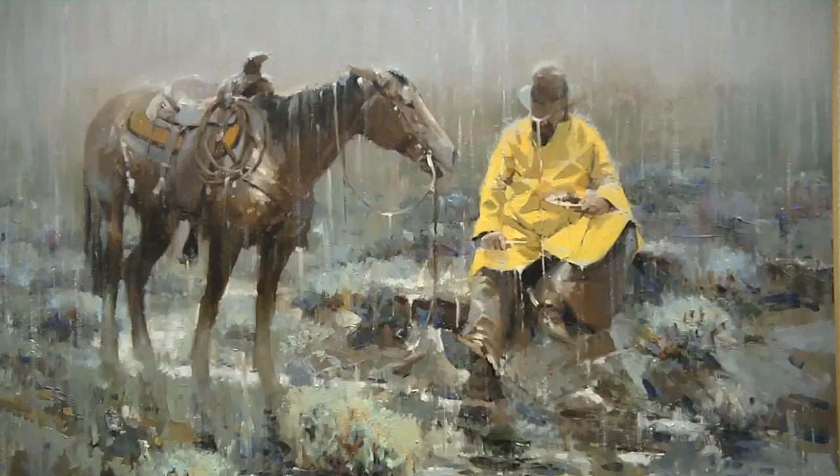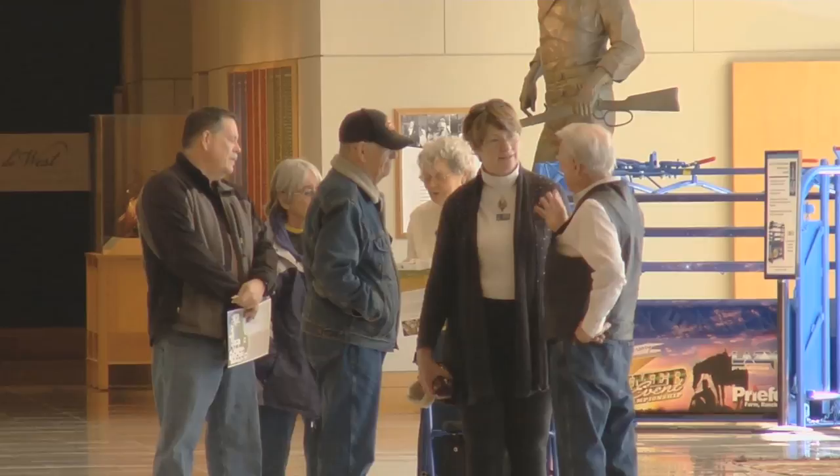The museum is known for working with contemporary, living painters of the American West — in particular how they portray the light in the West, as well as the Native Americans and the cowboys, their working traditions, the romance of those things, and sometimes the action.